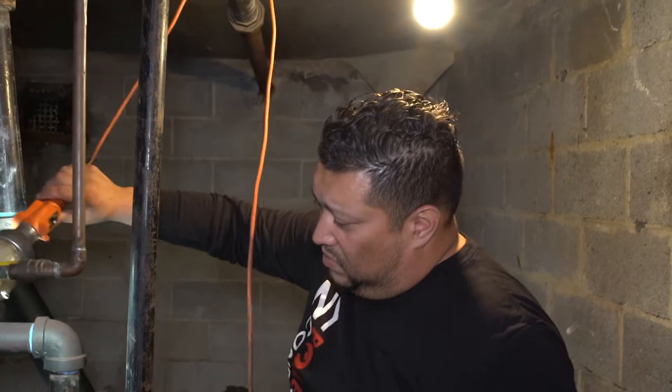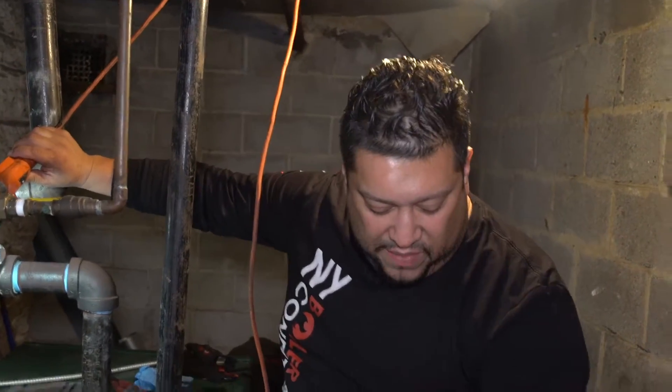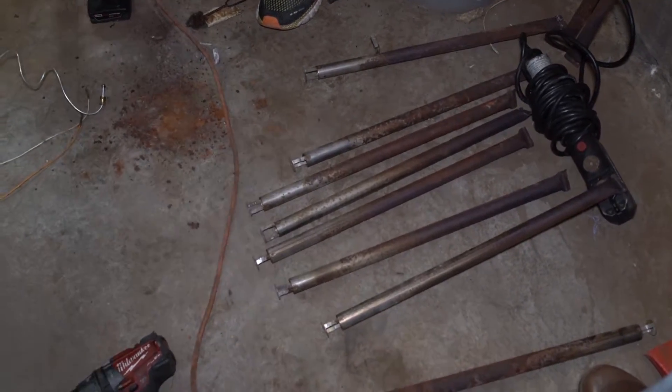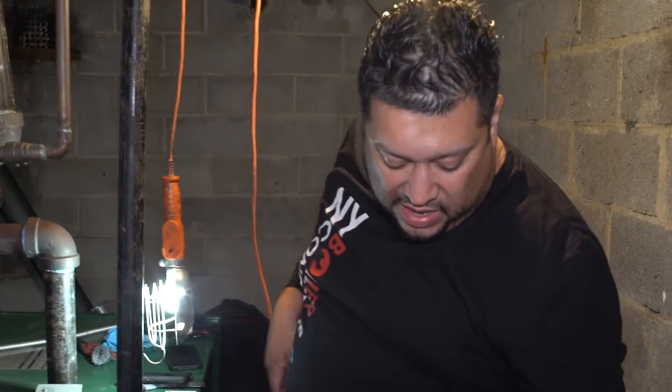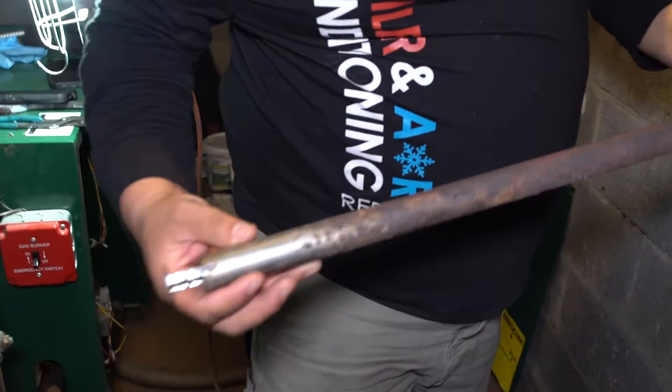Tony said the inside of the boiler looks good, it just had a lot of carbonization. Yes, that is definitely going to play a factor into what happened, because you can see all those little pivots — the buildup you see inside here — it's actually changing the whole character of the fire. Look how bad this one is.